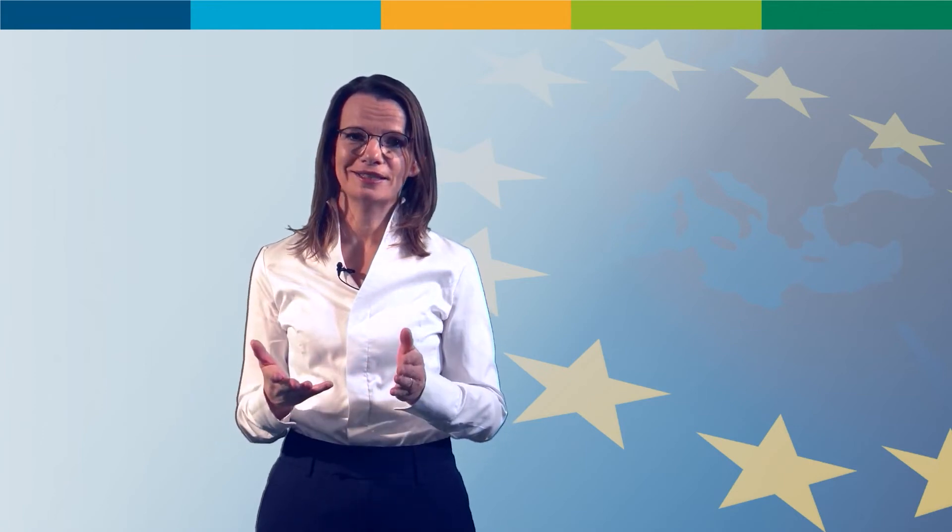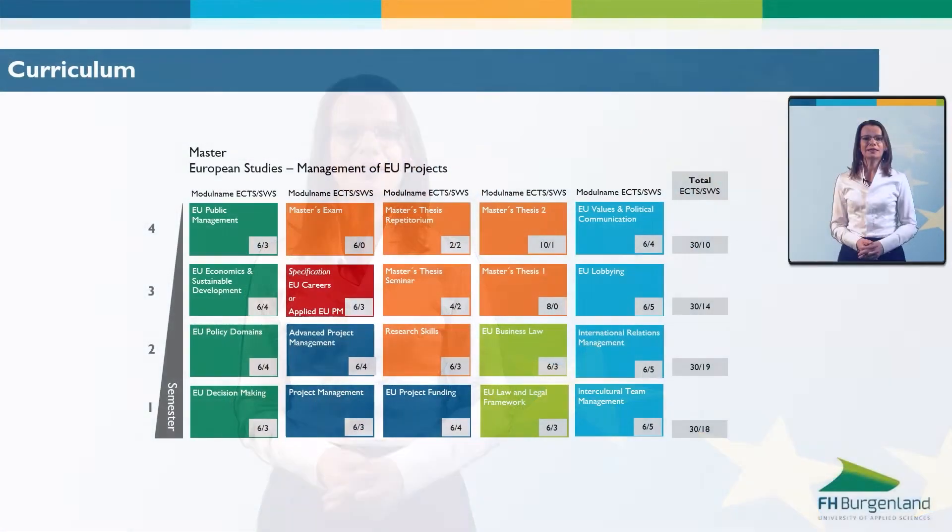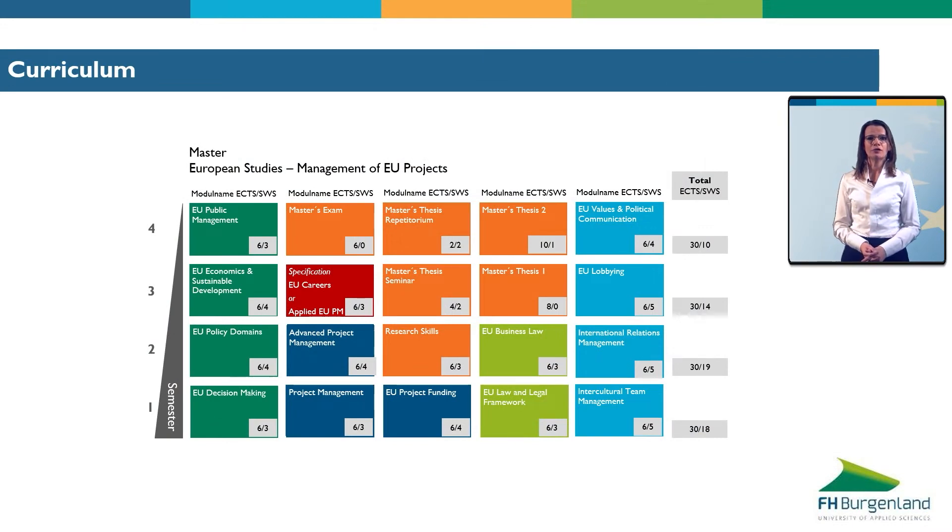In concrete terms, the program looks like this. On the slide, you can see all the modules of the study program. The dark green modules on the far left represent modules dedicated to EU policies from the first to the fourth semester. EU project management modules are in dark blue. In light green are the two modules on EU law, which cover the basic legal framework of the European Union.